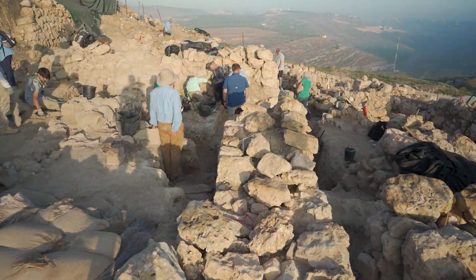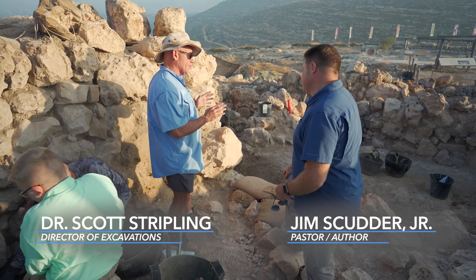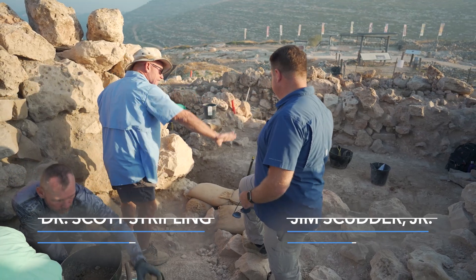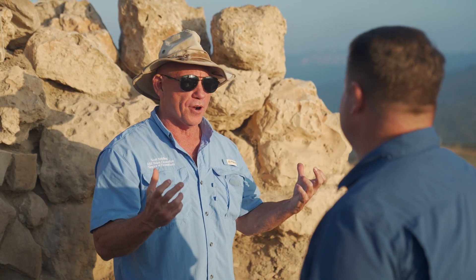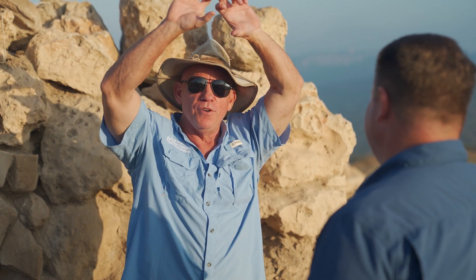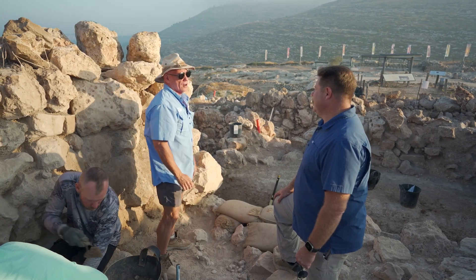We are now in the final corner, and this is really well preserved. The wall we looked at from the other side — here it is coming across. This is our Wall 10. Why does it dip down like this? Because there was a huge New Testament period wall that cut through here that we've now removed, and on top of that was a big Byzantine wall. We've removed the Byzantine wall, the early Roman wall, and here's the corner right here.